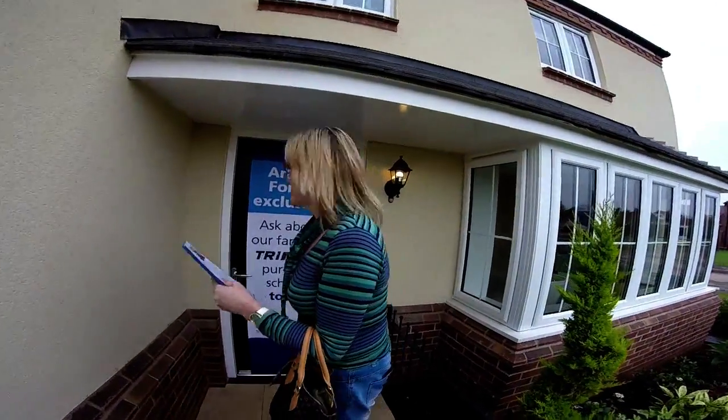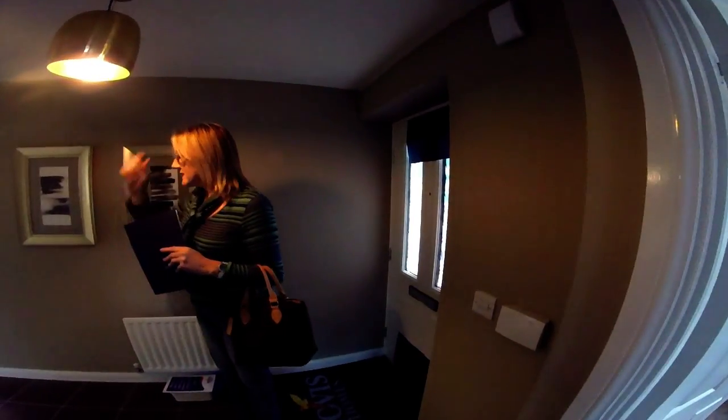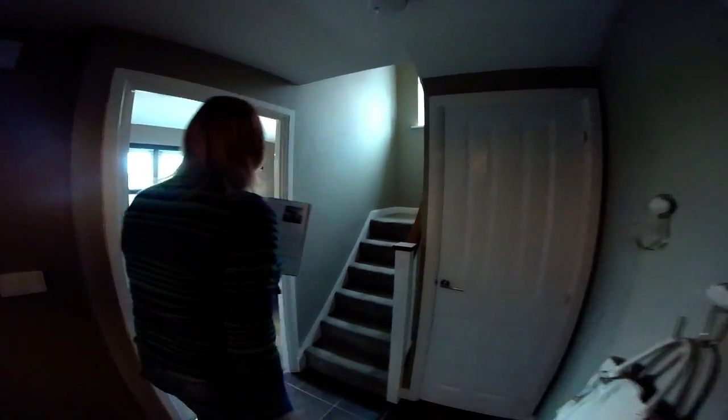We are the other way around - we should have kept the plan from the other one. This is a slightly different interior, quite a different hallway altogether. It feels very different - it's back to front, that's why.